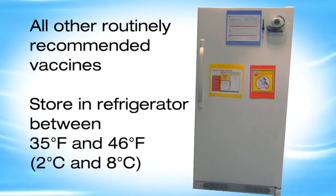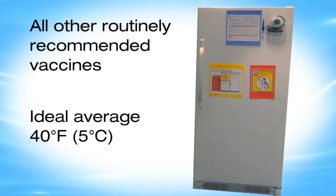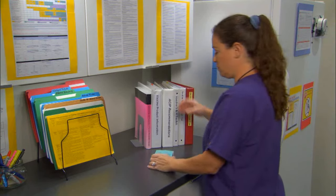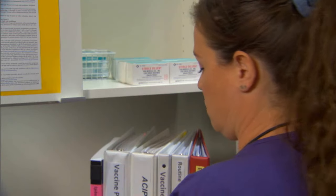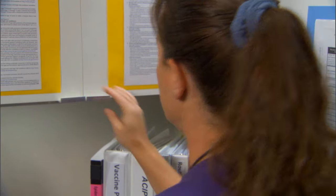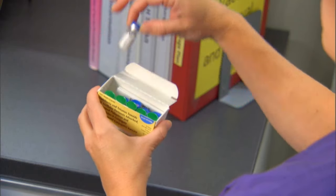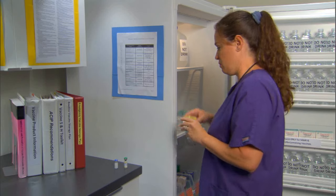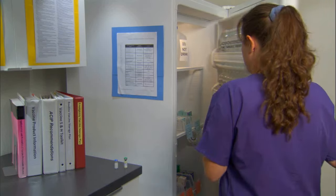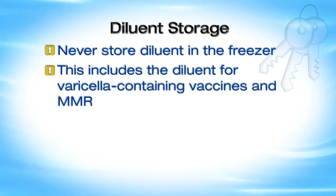Store other routinely recommended vaccines in a refrigerator between 35 and 46 degrees Fahrenheit, or 2 and 8 degrees Celsius, with a desired average temperature of 40 degrees Fahrenheit, or 5 degrees Celsius. Some diluents must be stored in the refrigerator; others may be stored at room temperature or in the refrigerator. When possible, store diluent and the corresponding vaccine together. Always check expiration dates and follow the manufacturer's guidance. The diluent for the DTaP-IPV-Hib combination vaccine Pentacel and the diluent for meningococcal conjugate vaccine Menveo contain antigen; they come packaged with the corresponding vaccine and must be stored together. Never store diluent in the freezer, including diluent for varicella-containing vaccines and MMR.